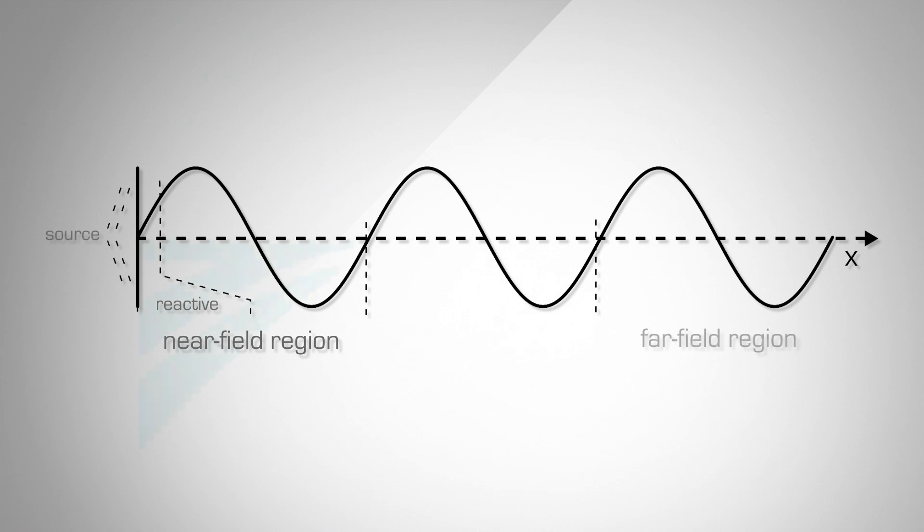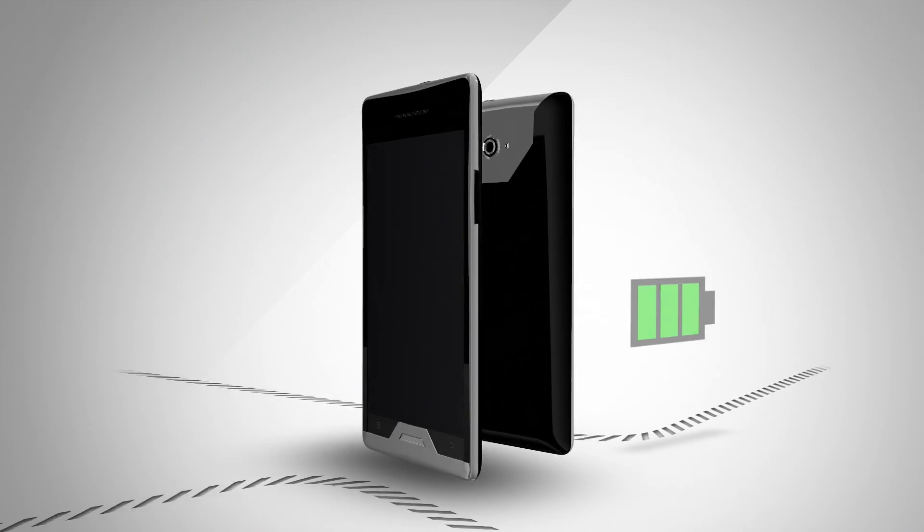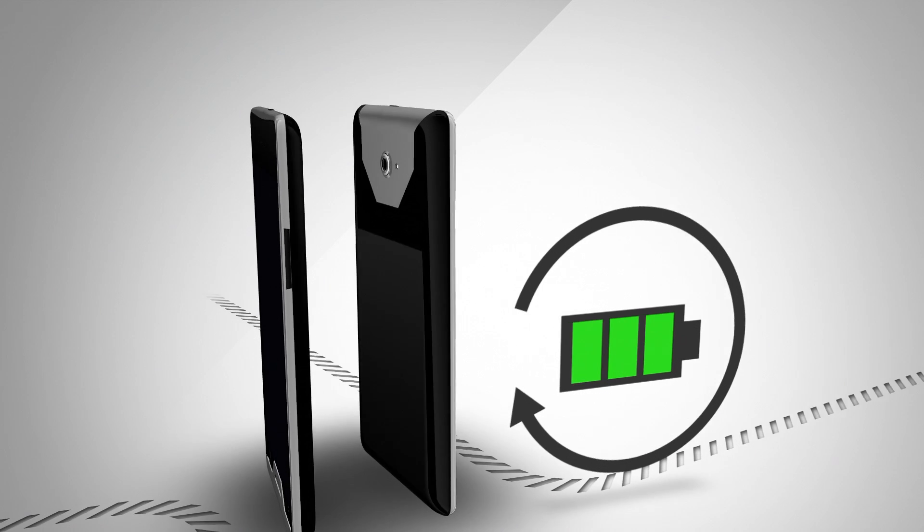TransferJet technology uses the near-field portion of the radio signal. The coupling between the two devices is effectively inductive, with a positive effect on power efficiency.